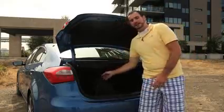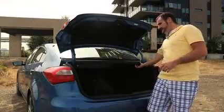At 14.9 cubic feet, the trunk is quite large for the compact car class — only the Honda Civic beats it. If you need to increase your cargo capacity, simply pull this lever and the rear seat folds nearly flat.